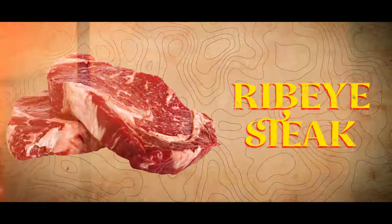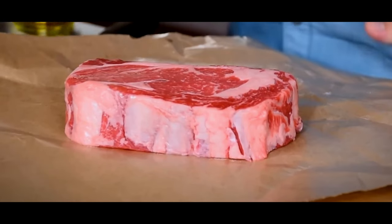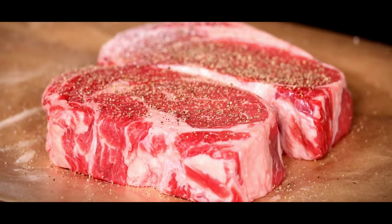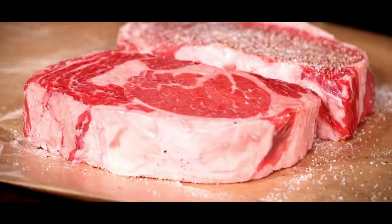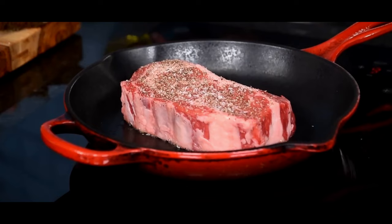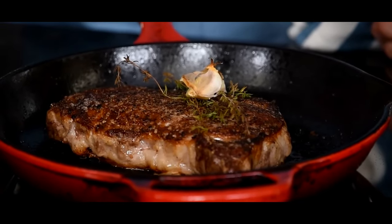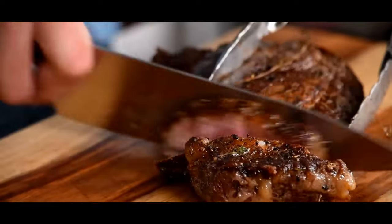Ribeye Steak. The ribeye steak finds a home in New York City. Known for its rich flavor and tenderness, this cut is a staple in the city's famed steakhouses. Here, the method of pan-searing is king, creating a crust that's simply irresistible, while keeping the inside succulent and flavorful. On the West Coast, the story of the ribeye takes a delightful twist. In cities like San Francisco and Los Angeles, chefs add their flair using locally sourced grass-fed beef, with tempting aromas from grills and wood-fired ovens, paired with inventive sides and sauces. As one L.A. chef puts it, it's not just a steak, it's a canvas for culinary creativity.